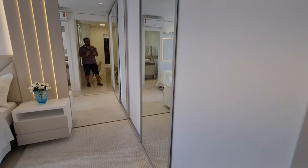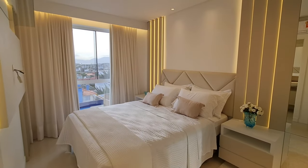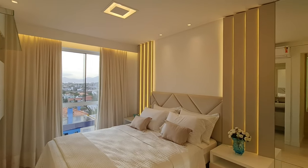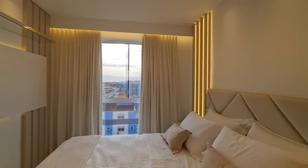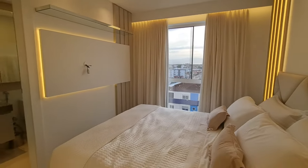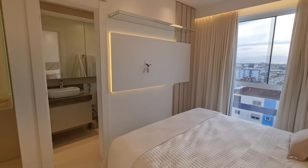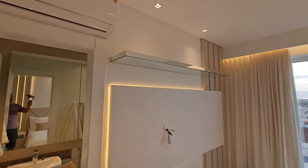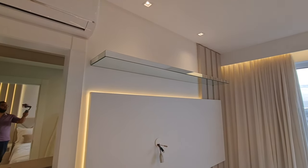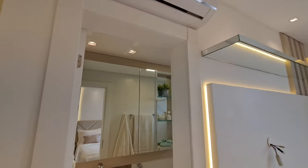Aqui é o guarda-roupa — já vou te mostrar o tamanho dele. Uma cama de casal. Olha só que legal aquela cabeceira com os LEDs atrás, muito linda também. As janelas são de vidro do chão até em cima, pra dar aquela sensação de ambiente aberto. Aqui vai a televisão. Ali em cima, ele colocou um móvel diferenciado, todo espelhadinho. Aqui também já tem ar-condicionado split.